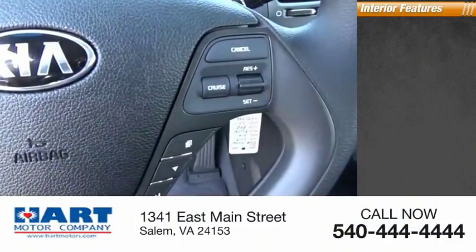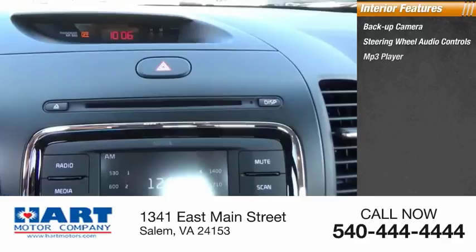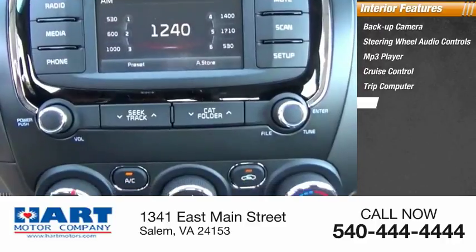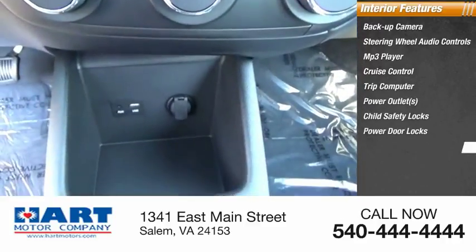Inside you'll find a backup camera, steering wheel audio controls, MP3 player, cruise control, trip computer, power outlets, child safety locks, power door locks, power windows, and power steering.